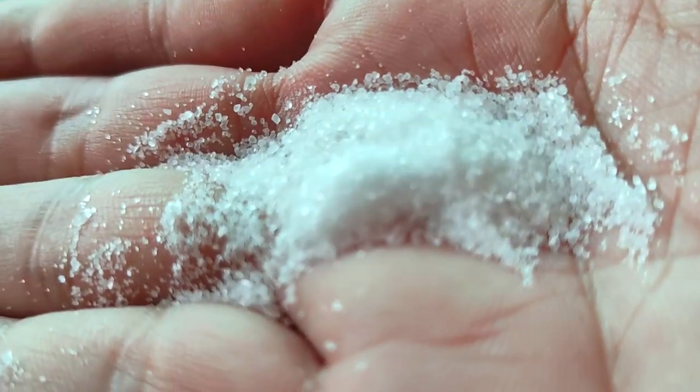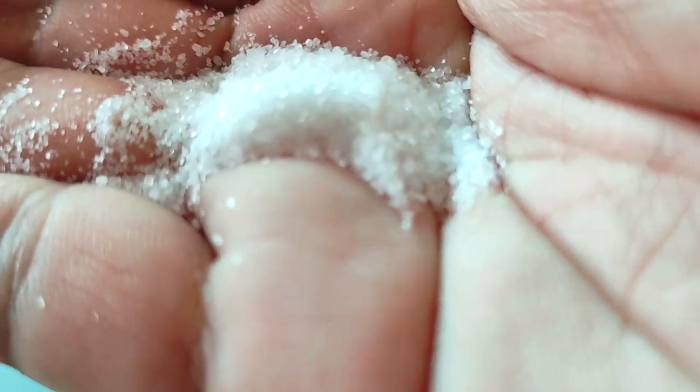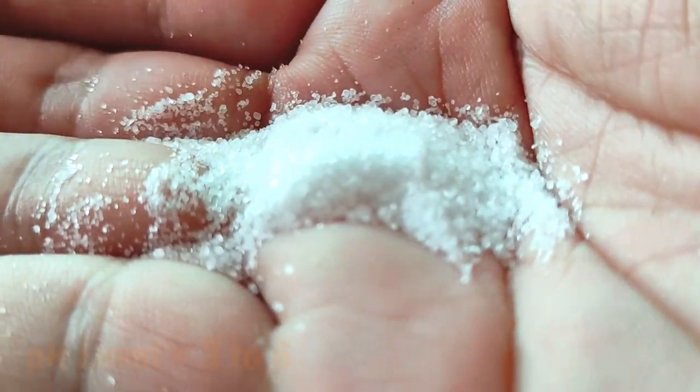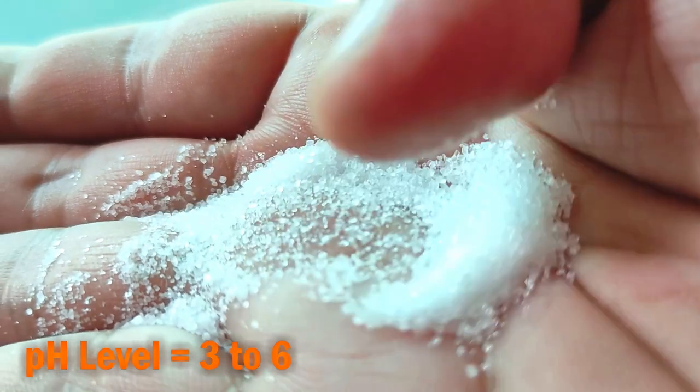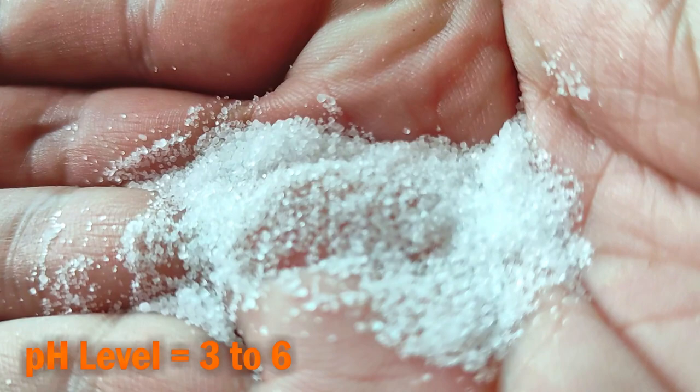This is an odorless and colorless compound which almost looks like sugar. But don't let the word acid intimidate you. While it is stronger than acetic acid or vinegar, it is way milder than hydrochloric acid or muriatic acid.